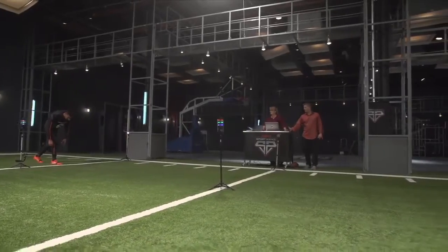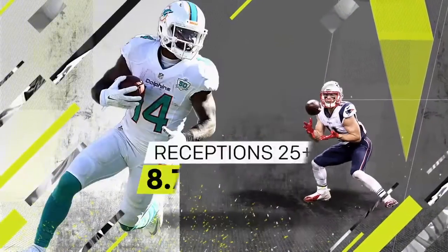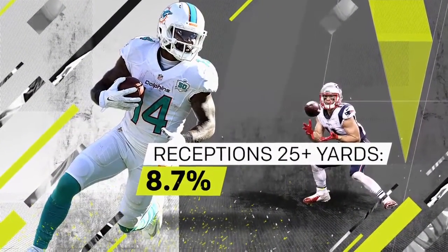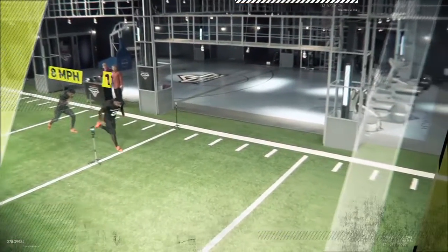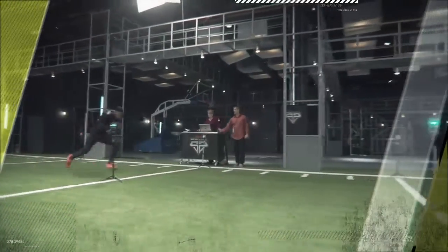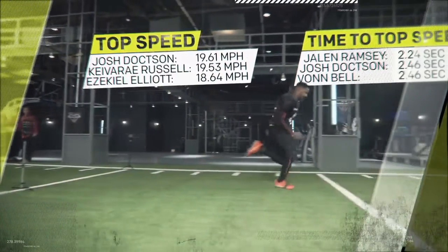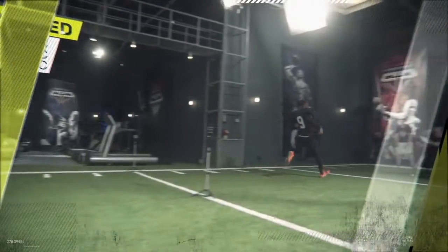What impressed us the most was his acceleration. In the NFL last season, fewer than 10% of receptions went for at least 25 yards. That's why at Sports Science, we test how quickly athletes can hit their top speed. When we put Dotson through our 20-yard acceleration test, he recorded the highest top speed and second-quickest time to top speed of any prospect we tested this year.